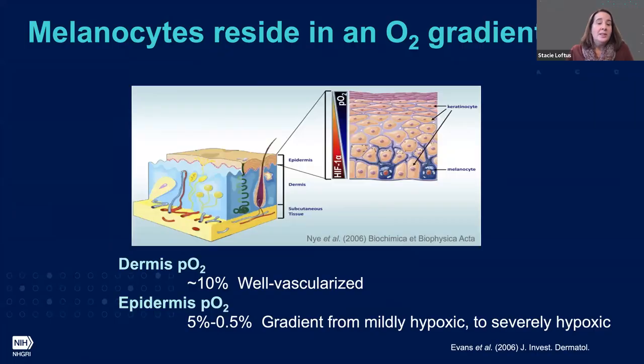In normal skin, melanocytes in humans reside at the dermal-epidermal border, and this is a unique location because it's actually situated within an oxygen gradient. Our dermis is really well vascularized; however, the epidermis is actually mildly hypoxic. So the melanocyte is uniquely poised in this region and is very capable of responding to hypoxia, as I'll demonstrate today.